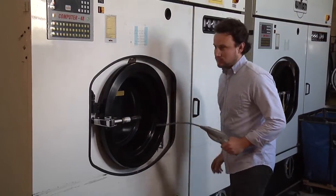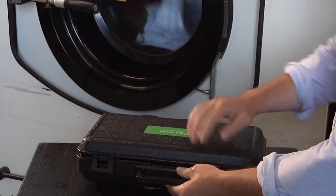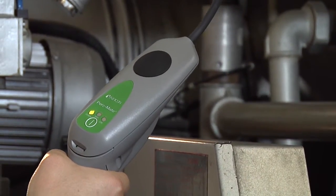Every two weeks, check for PERC leaks around your machinery with a certified leak detector. You can use the detector provided to you by our agency, or one you purchase yourself. Before you start, test the detector to make sure it's working properly.